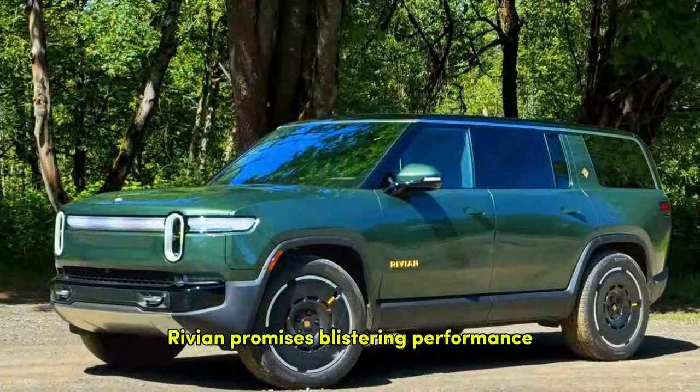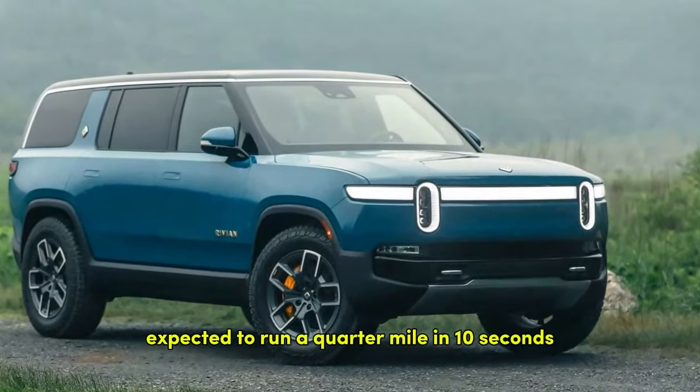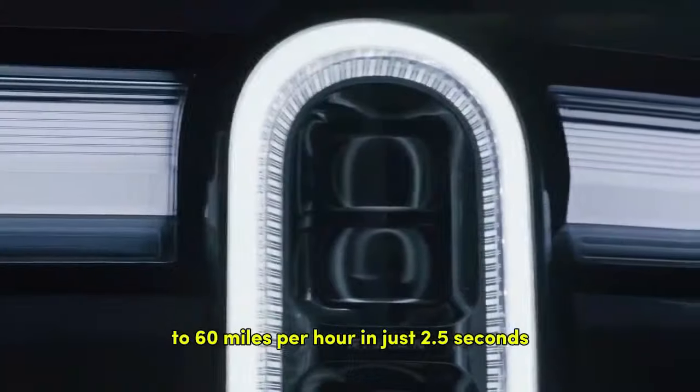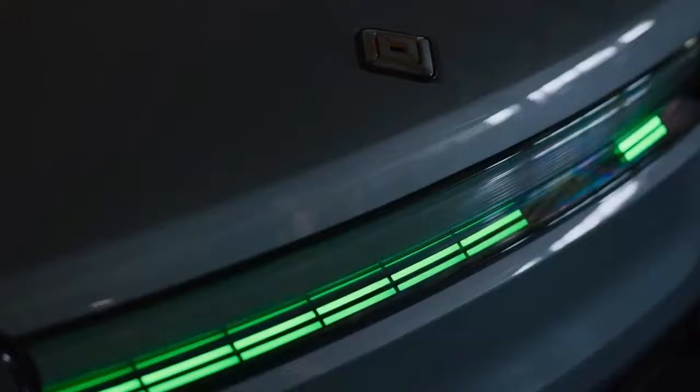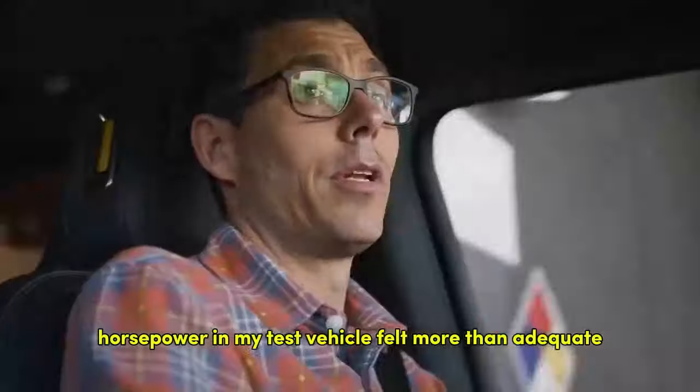Rivian promises blistering performance, with the quad-motor version expected to run a quarter-mile in 10 seconds and accelerate from zero to 60 mph in just 2.5 seconds. However, the 665 horsepower in my test vehicle felt more than adequate.